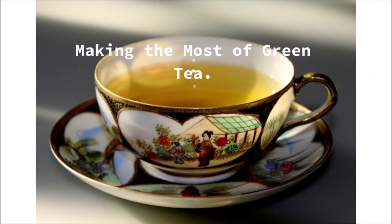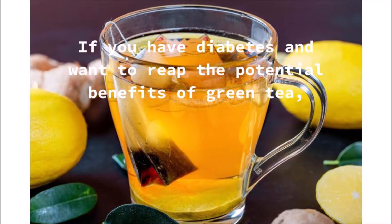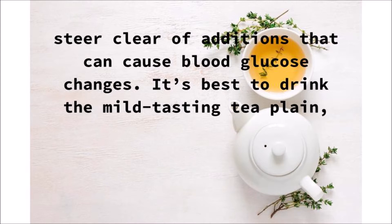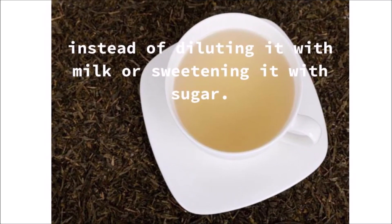If you have diabetes and want to reap the potential benefits of green tea, steer clear of additions that can cause blood glucose changes. It's best to drink the mild-tasting tea plain instead of diluting it with milk or sweetening it with sugar.